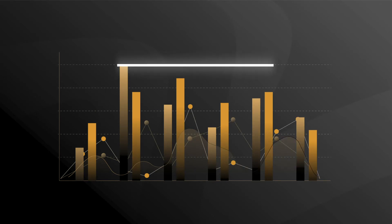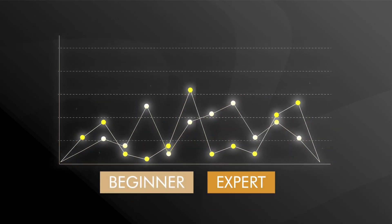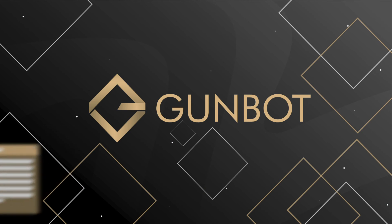Crypto trading is made easy with Gunbot, whether you are a beginner or an expert trader. Gunbot values privacy — it doesn't collect any data on any trades that the user makes.